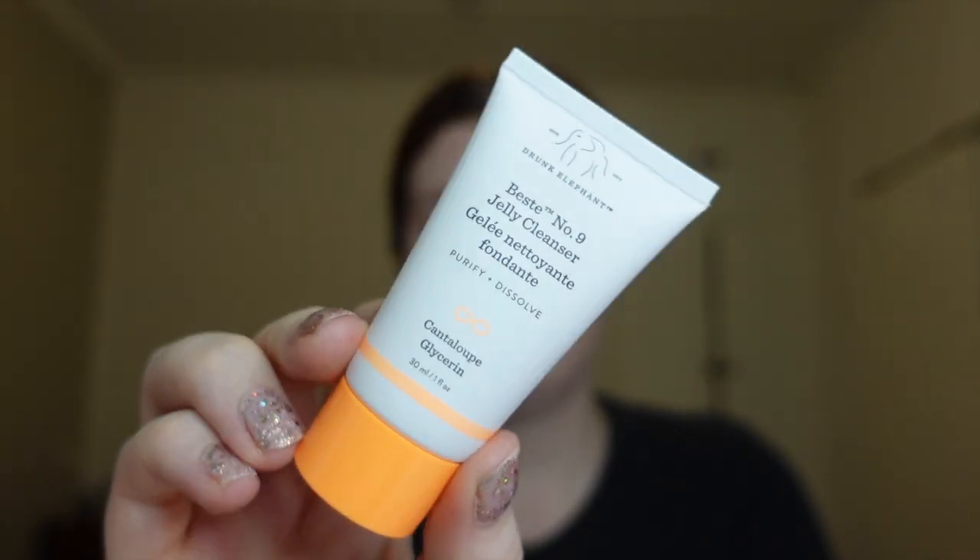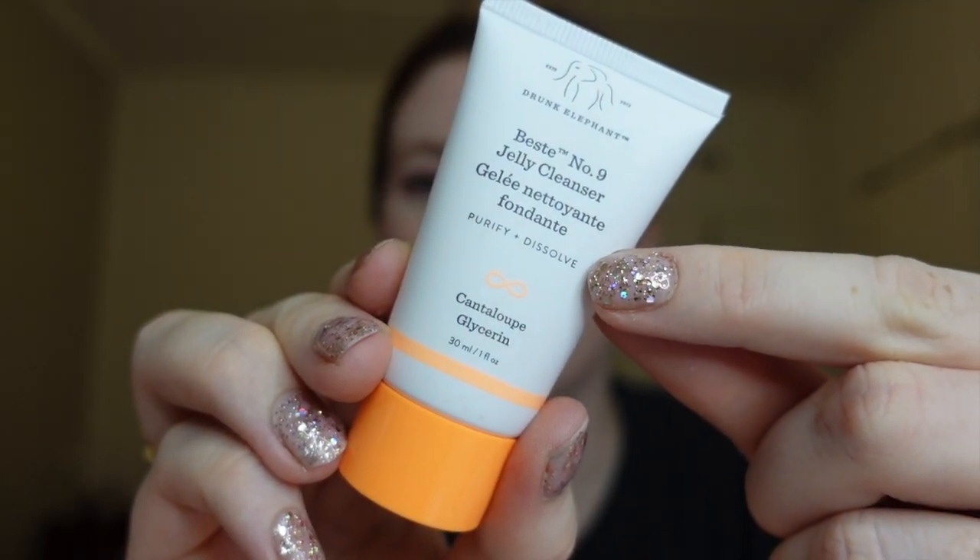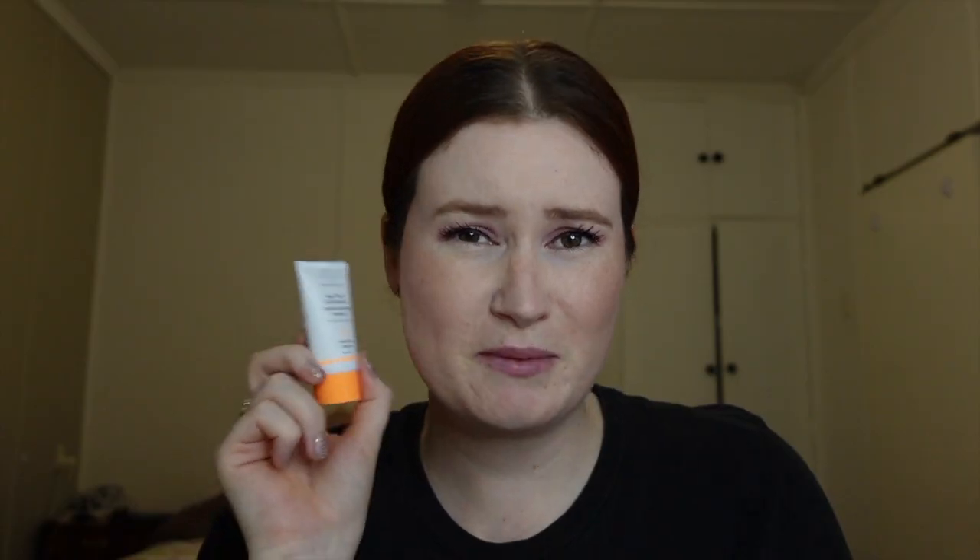So let's go through it individually. To start the skincare routine, you begin with a cleanser — just washing your face. I do like that it has the benefits listed quite clearly. This one purifies and dissolves, which makes sense: when you're cleaning your face, that's exactly what you want it to do.